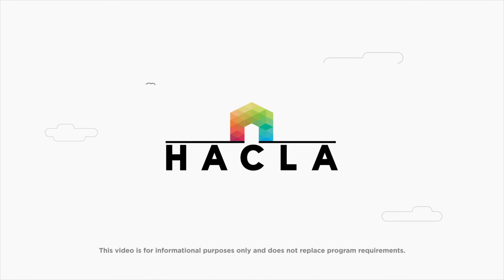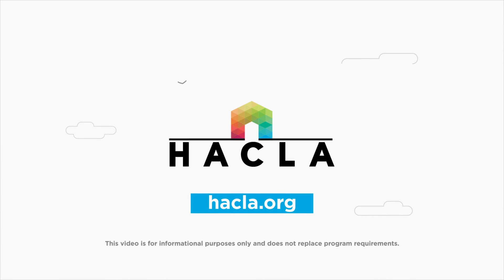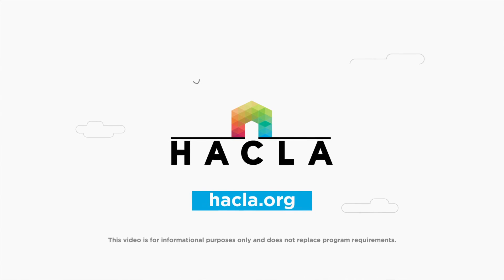To learn more about determining your rent under Section 8, or to get help directly from HACLA, visit our website, HACLA.org. Thank you.